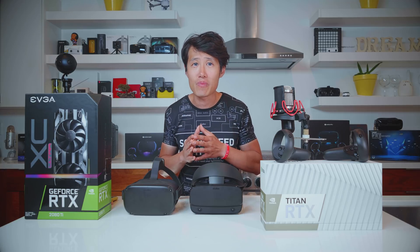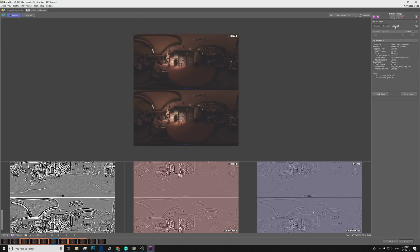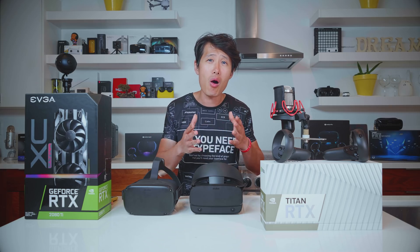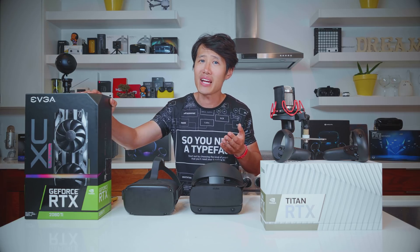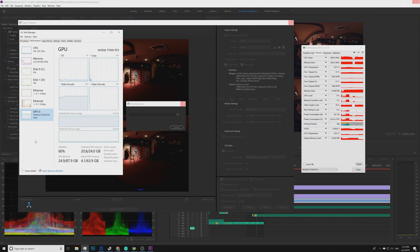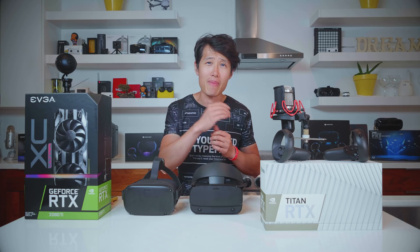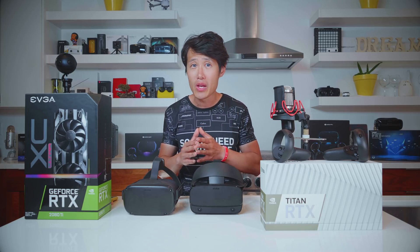Now I switch to the Titan RTX with the exact same Main Gear PC. Before I hit render, I open up Neat Video version 5 and take a look at the performance tab. When using only GPU render, I got an average of 1.03 frames per second, which is faster than the CPU at 0.8 frames per second. I can also allocate more GPU memory to this render to increase speed, which I cannot do on the RTX 2080 Ti with its 11GB of memory. The total render time of the exact same 10-second clip took about 13 minutes — 4 minutes faster. It does not look significant, but think about it — it adds up. The longer the clips and the more GPU-accelerated filters you use, the more time you will save.